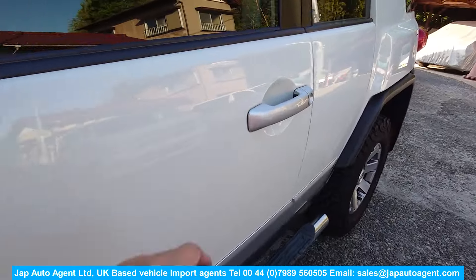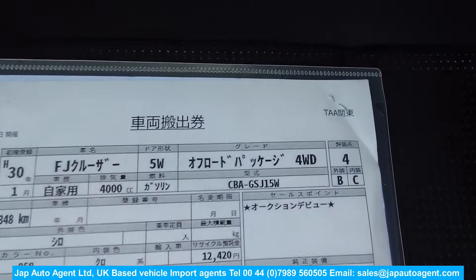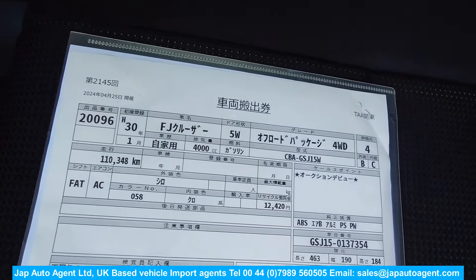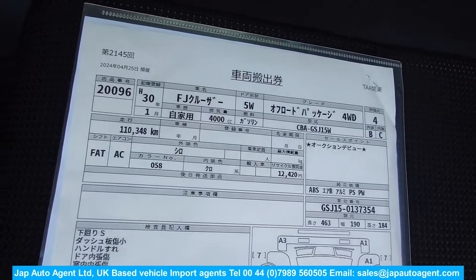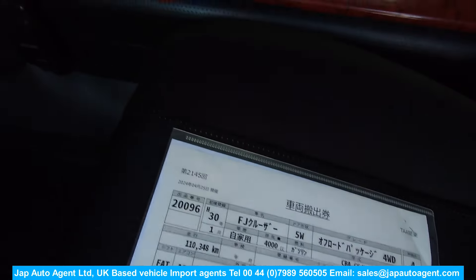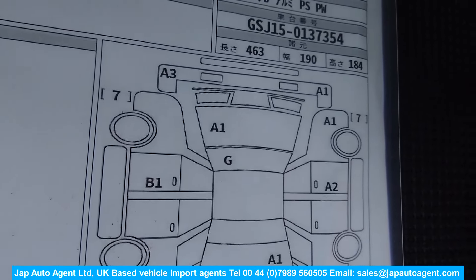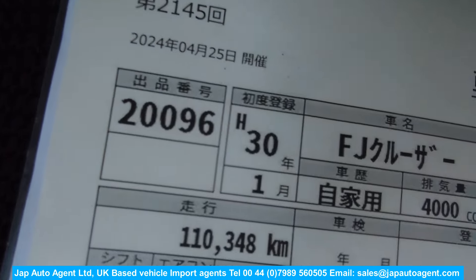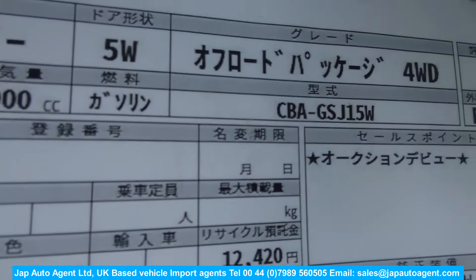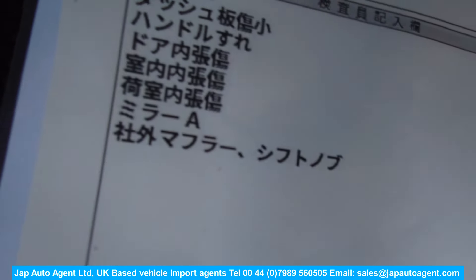We have the auction sheet - this one came from a Toyota dealer at a Toyota auction. You can see grade 4B - that's the exterior; B is the interior. As I've said many times, the maker auctions - Toyota, Nissan and Honda - are much more severe in their grading than other auctions. You can see there's nothing: A1s, B1s - the car is really clean. It says 2018 January, 110,000 kilometers, 68,000 miles, and there it says off-road package, which means it will have the center diff locks and so on.